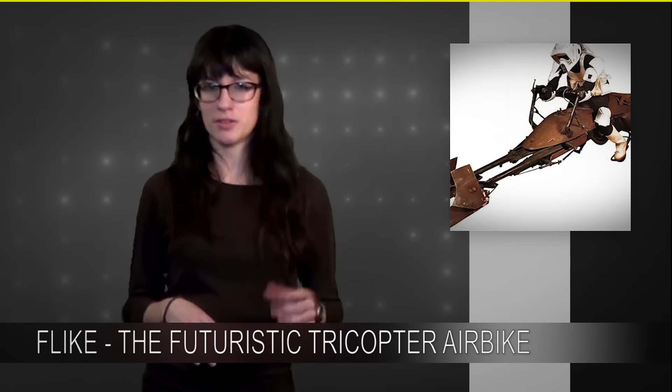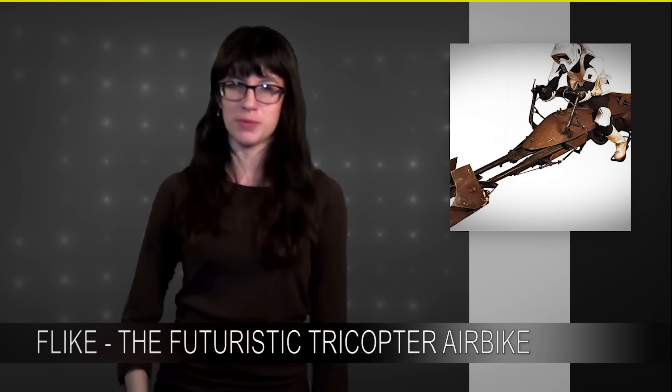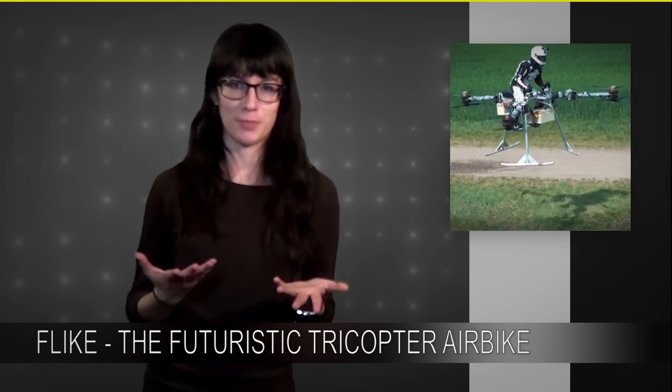A lot of people are comparing this project to the speeder bikes from Star Wars — you know, the third one that wasn't as great as the other two, where Han Solo turns into a weird weenie. But the only resemblance I see is that the guy riding it looks like a bike trooper.